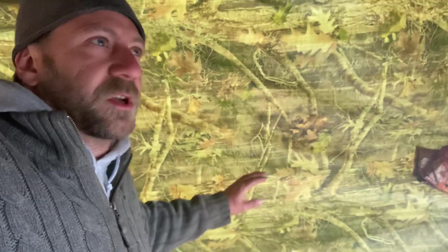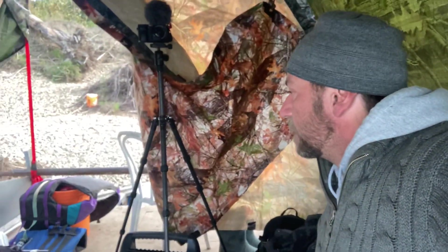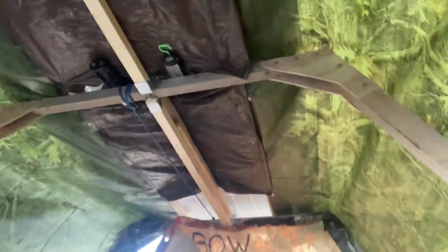These tarps are kind of stapled on — we take them up and down every day as we go. It's not really a permanent solution, just a temporary thing so we could actually get this whole trip going sooner than later.